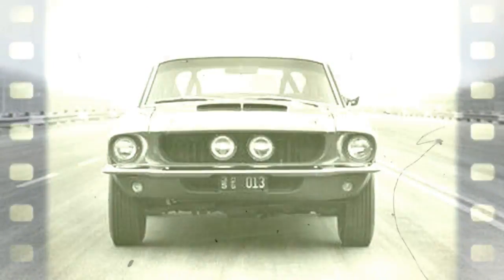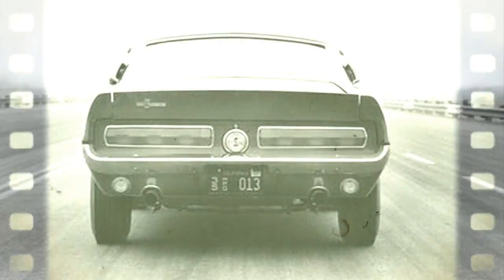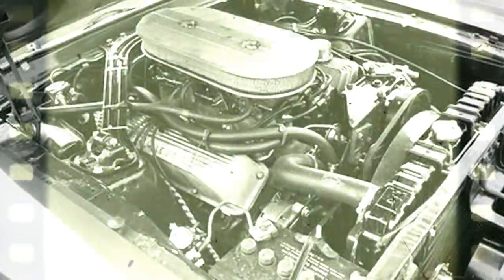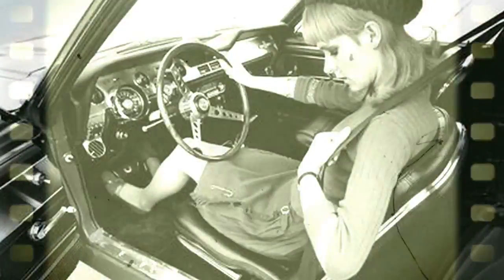For '67, Ford offered the Mustang with their 390 V8, which has a bore and stroke of 4.05 by 3.78 inches. Ford also builds a 428 V8 on the same block with a bore and stroke of 4.13 by 3.98 inches. Why not use this engine in the '67 Shelby Mustang? Why not indeed? The car is called the GT500 and its engine is called the Cobra Le Mans.